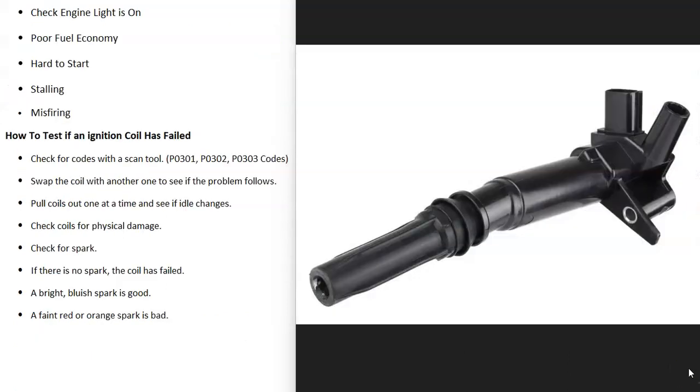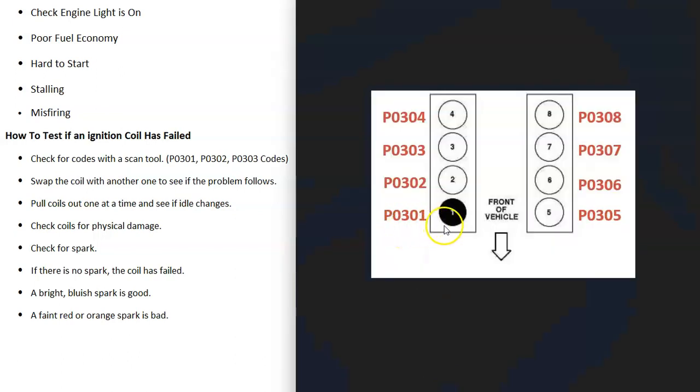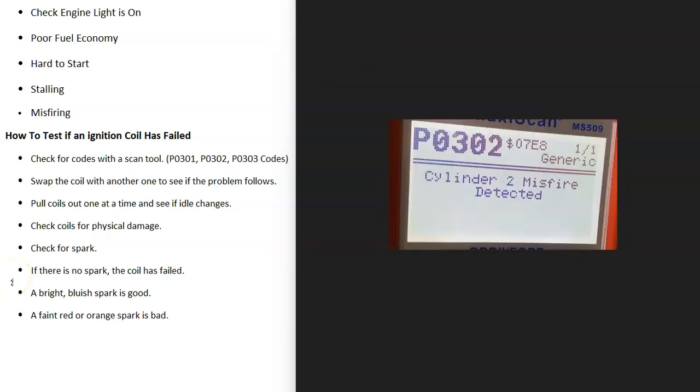So how can you test if an ignition coil has failed? The first thing to do, if possible, is to scan for any error codes on the computer, especially if you have an engine light on, because this will help point you to what the issue is and which cylinder is having the problem. When the coil goes bad, it's very common to get misfire codes, and misfire codes point to which cylinder has the issue. For example, a P0301 code is cylinder number one, P0302 is cylinder number two, and P0303 is cylinder number three. So first scan the onboard computer for any error codes.